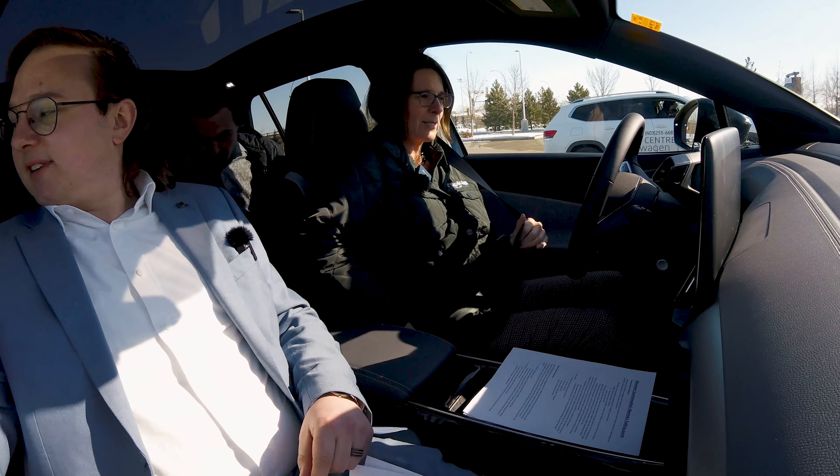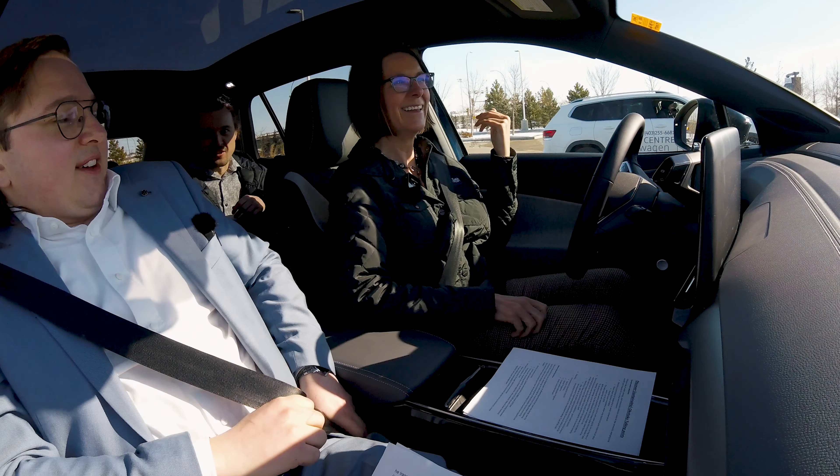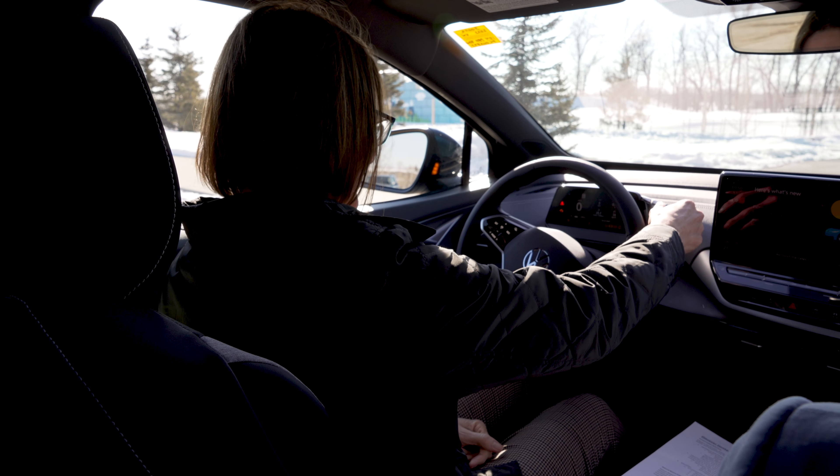It's kind of freaky how it's already running when I get in — it's already on and going. I've done nothing, I just opened the door. As soon as you hop in with the keys, it fires everything up.